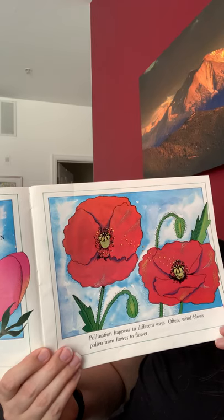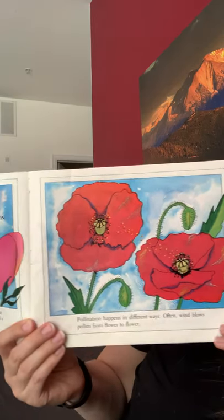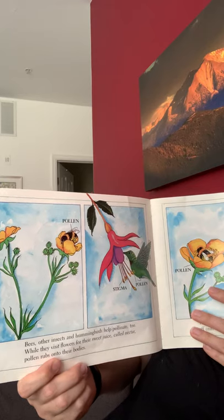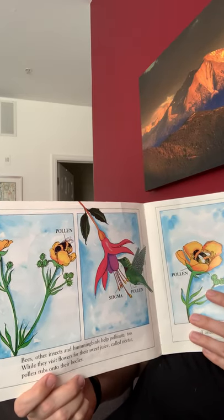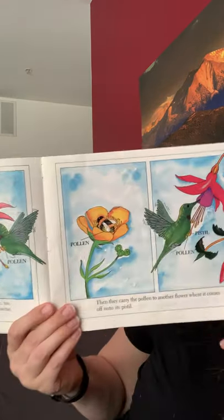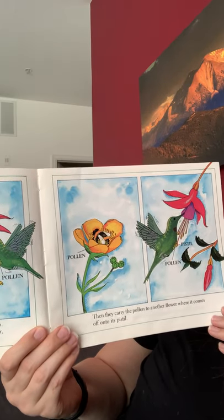Pollination happens in different ways. Often wind blows pollen from flower to flower. Bees, other insects, and hummingbirds help pollinate too. While they visit flowers for their sweet juice called nectar, pollen rubs up onto their bodies. Then they carry the pollen to another flower where it comes off.